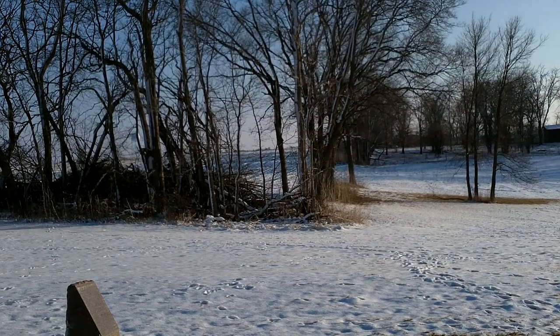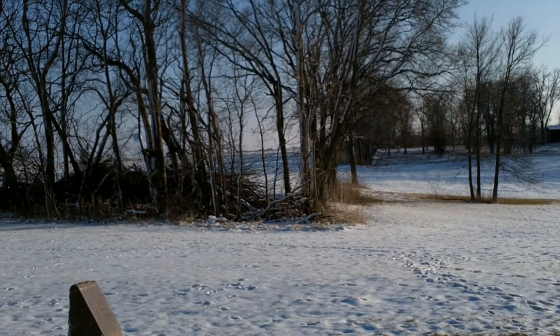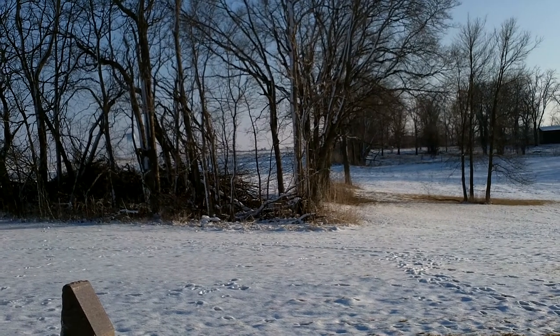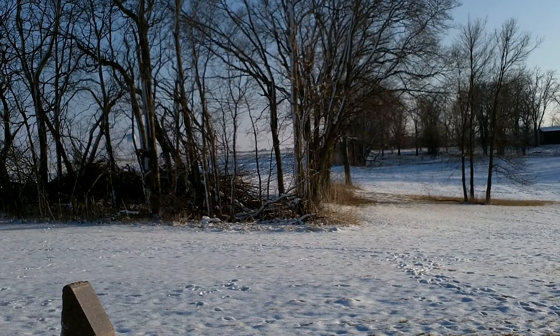We're at the Peck Cemetery, and it is early February 2012. This is a 360-degree look around at what's going on at the cemetery. I've got the camera pointed straight south — we're in the dead center of the cemetery — and I'm going to go ahead and move the camera all the way around.